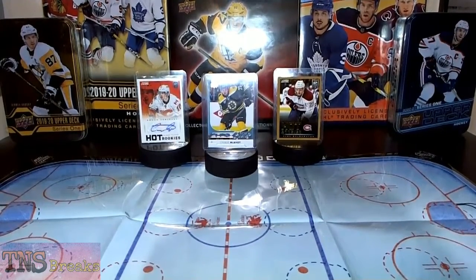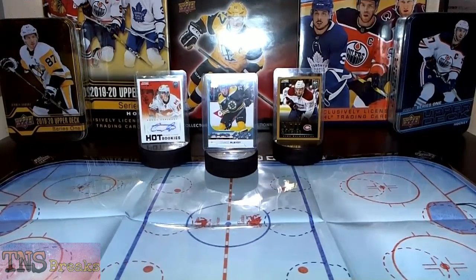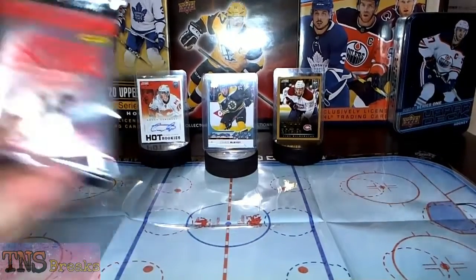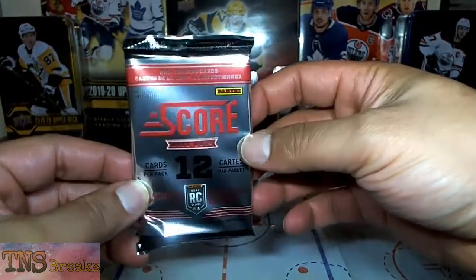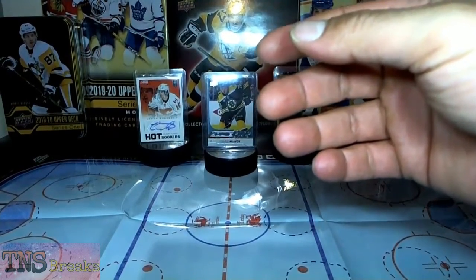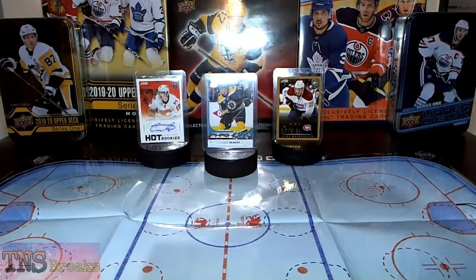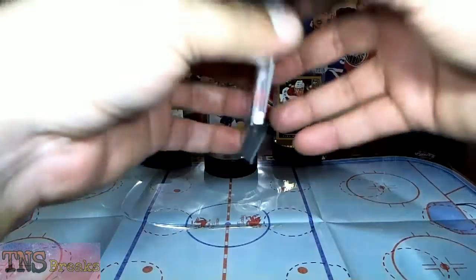What is up everybody, it's your boy Delhi G once again here on TNS Breaks. Thank you so much for coming back to watch Part 2 of 2013-2014 Score Hockey. I learned from the previous box I opened — instead of dealing with the plastic and the box opening, I've gone ahead and pre-opened everything so we've just got the loose packs to work with. Without further ado, here we go — starting with pack number one.